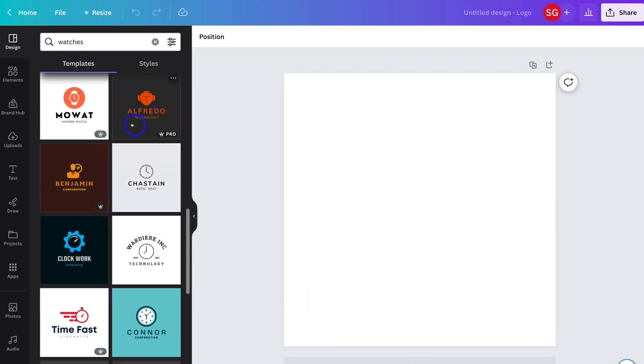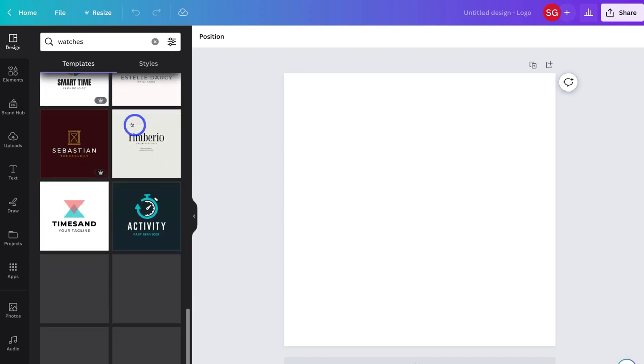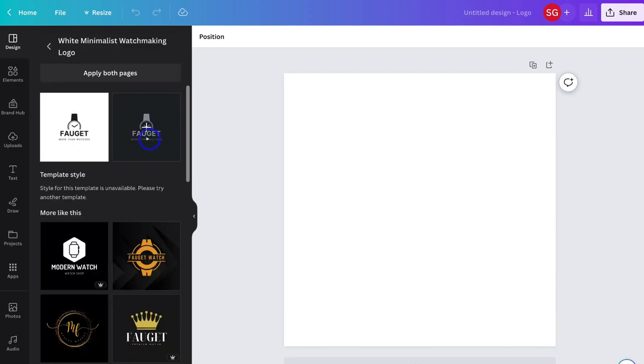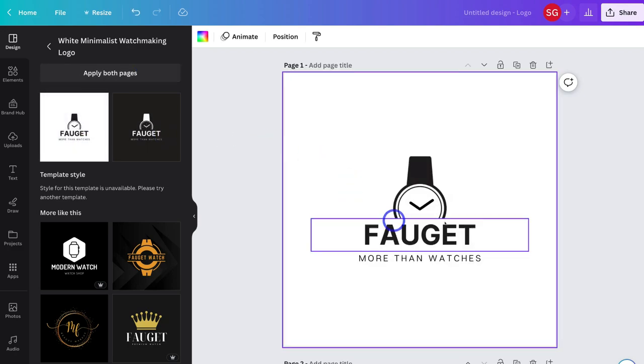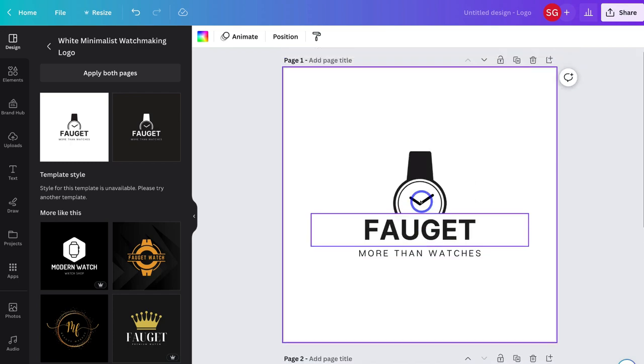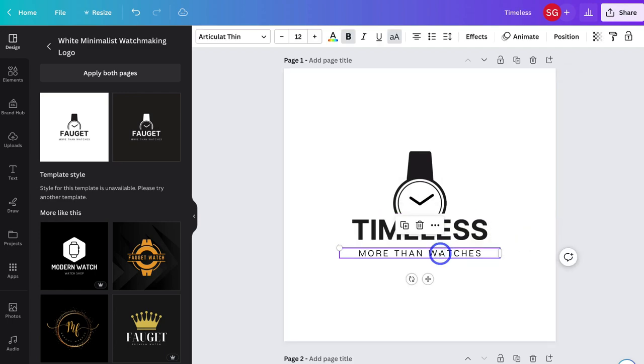I'm going to navigate through some of these watch templates and find one that represents my brand. I actually like this one here, so I'm going to click on this design and click Apply Both Pages. I have the first logo template on page one and the second logo template on page two. Each of these elements we can customize. For example, I'm going to change this text to Timeless, and then change the other text box to Treasures. I'm happy with that.